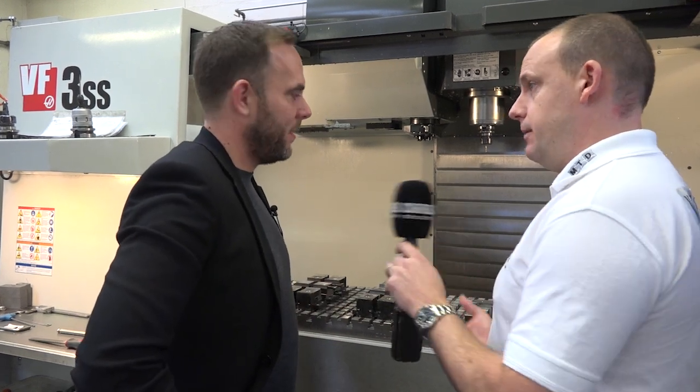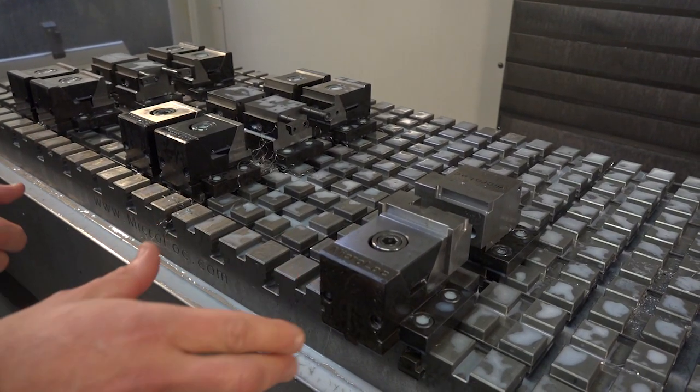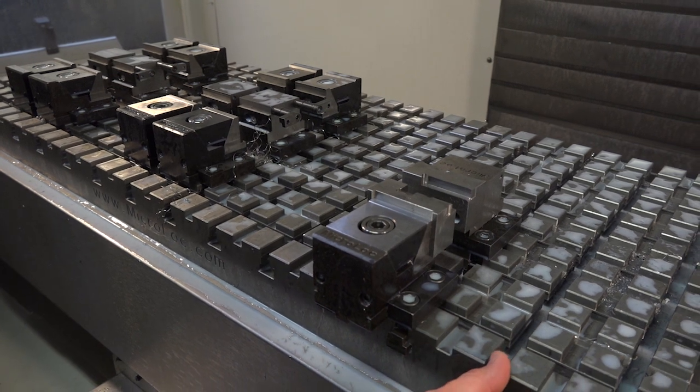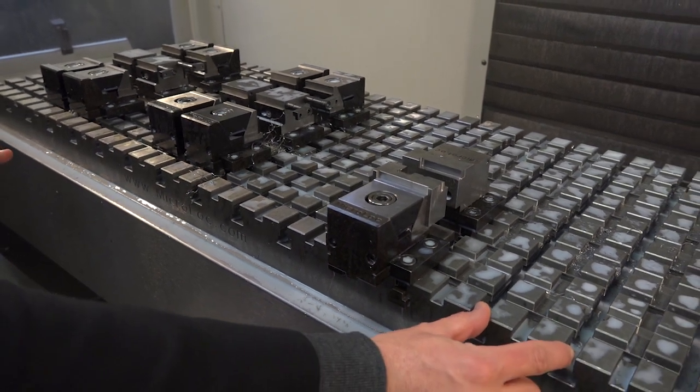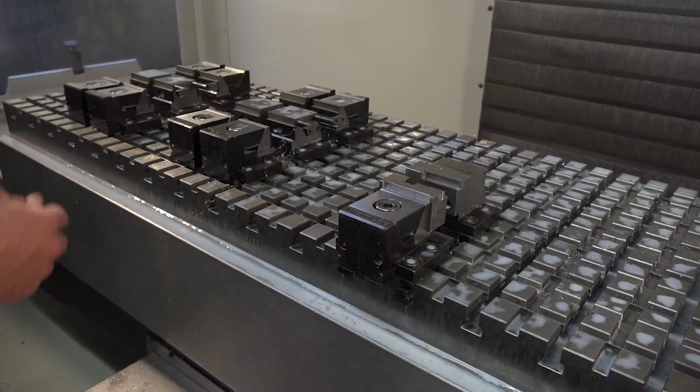Does it matter if it's an irregular shape? No, we do soft jaws that you can machine to suit the part. The vice jaws can be moved and you can clamp parts in either direction, so it can be used to clamp very large parts in both directions, or you can use it to clamp very small parts.